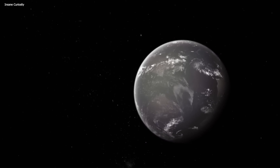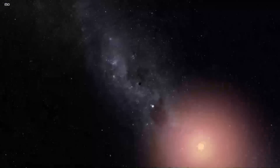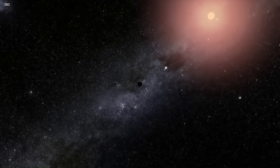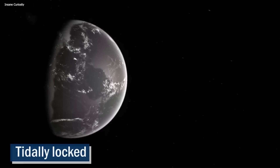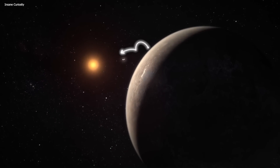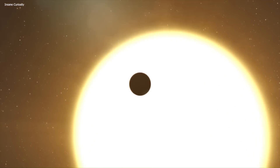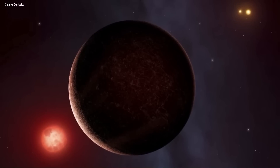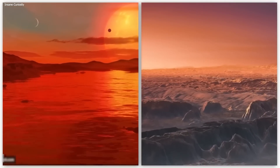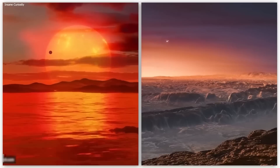We've never actually seen Proxima b up close, because it's about 4.2 light years away from us. But scientists have been able to observe changes in Proxima Centauri's color, which has led them to believe that Proxima b is there, right where it should be. Proxima b is a pretty interesting planet because it's tidally locked to its star — one side of the planet always faces the star and the other side is always in darkness. Even though it's really close to its star, it's not as hot as you might expect, because Proxima Centauri is a red dwarf star, which is cooler than our Sun. Did you know that the way land is distributed on an exoplanet could have a big impact on its climate and potential habitability?